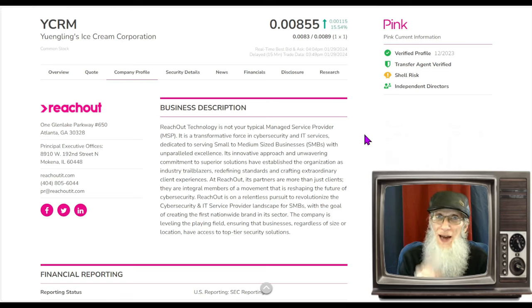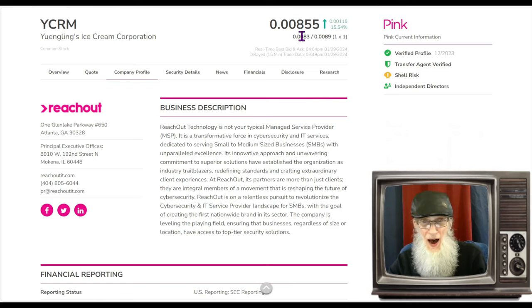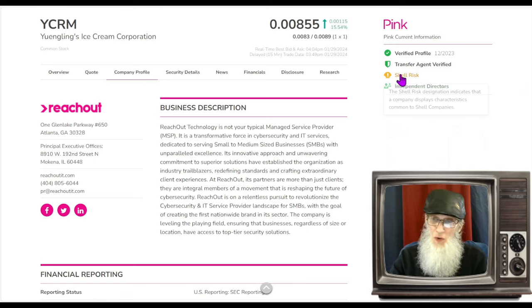Yuling's finished today at $0.0085 and was up about 15.5% today. It looks like she's got after-market activity, even being on the OTC. She is on the pink tier, she's current, she's got those two green ticks we're always talking about — this is validated information. Validated information is hard to get with pinks, so when you see these, you're ahead of the game. Shell Risk says they're in business but not making any money.